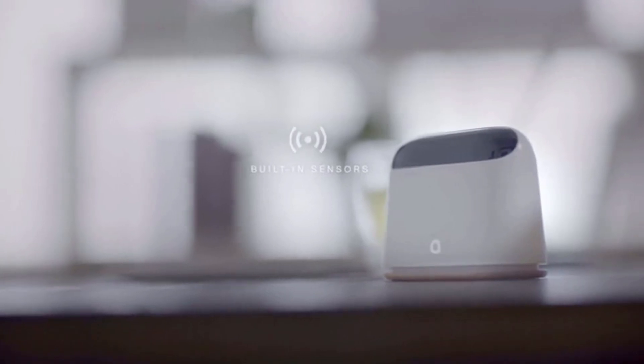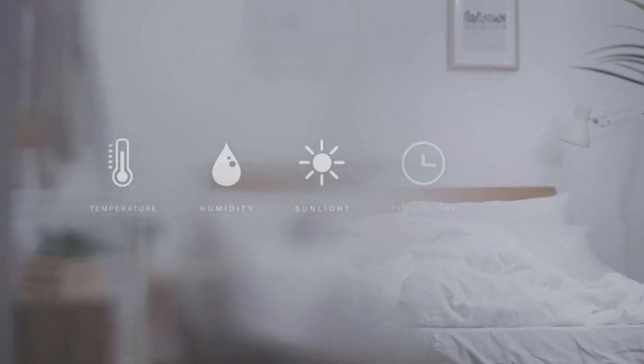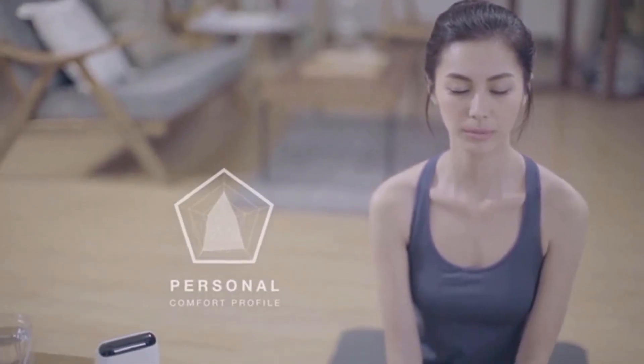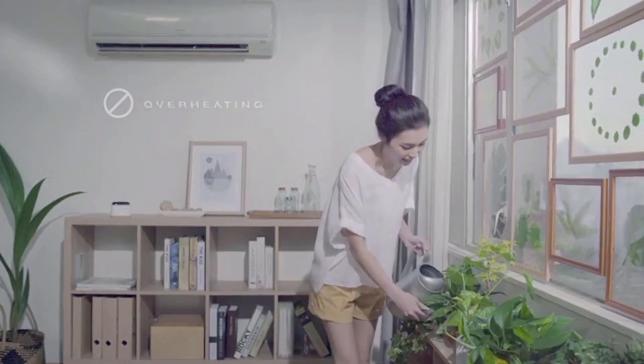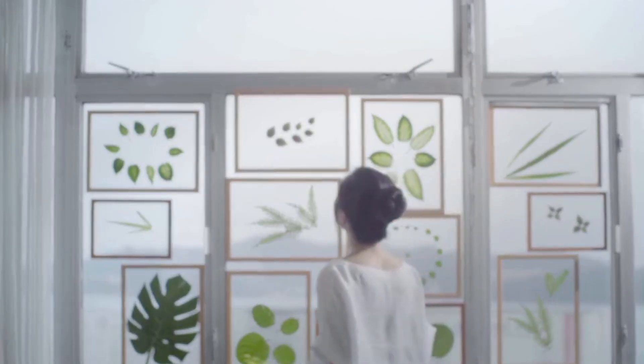According to ASHRAE, thermal comfort depends on many different factors. Ambi Climate's built-in sensors measure temperature, humidity, and sunlight. We combine these with online weather data to build a comprehensive profile of your personal comfort. The result: we dynamically manage your AC for better comfort, virtually eliminating overheating and over-cooling, saving you up to 30 percent of your AC energy consumption.